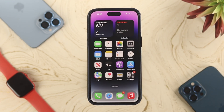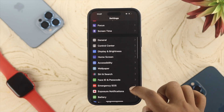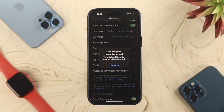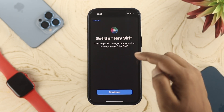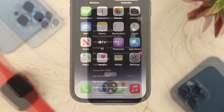If Siri still isn't responding after a force restart, you need to reset your Siri detection features and set up Siri again. Open Settings, scroll down to Siri & Search, then tap 'Siri & Dictation History' and tap 'Delete Siri & Dictation History.' After deletion, scroll up and make sure 'Listen for Hey Siri' is toggled on — if it's already on, toggle it off and back on. Then tap Continue and go through the Siri setup prompts as usual.